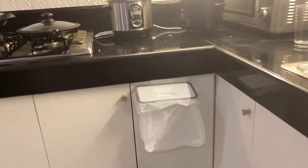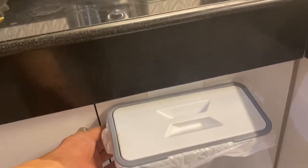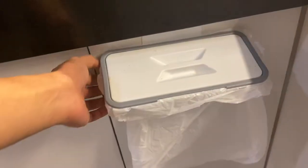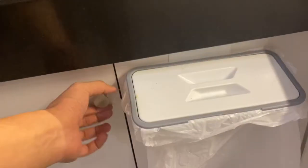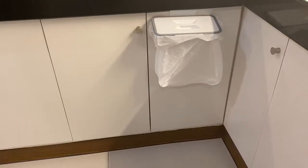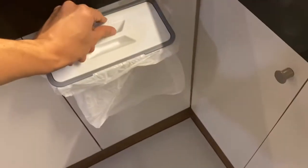This thing — that is a mini garbage can that you can hang onto your cupboard doors, which is great. It's this tiny thing right here.